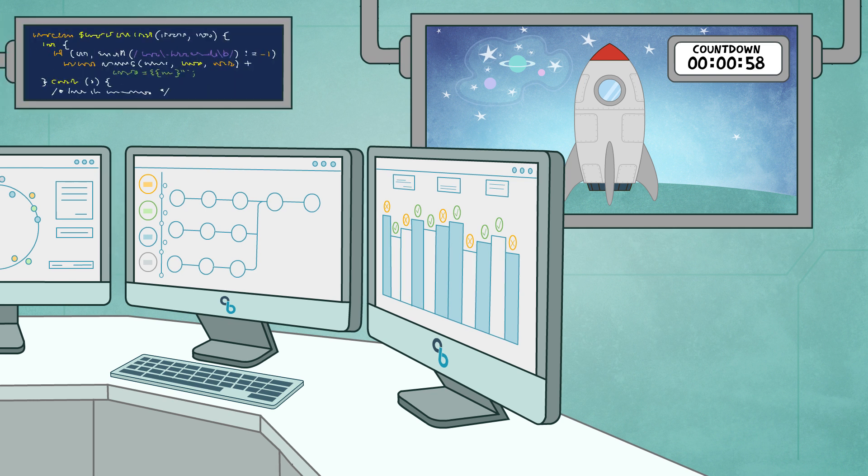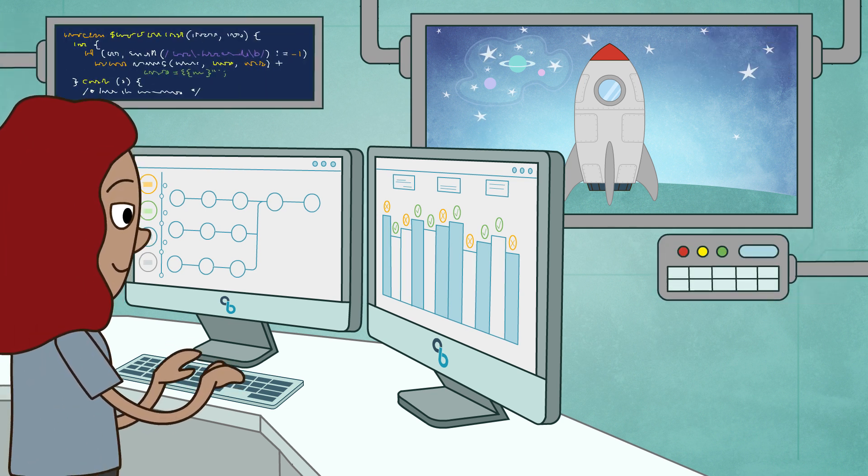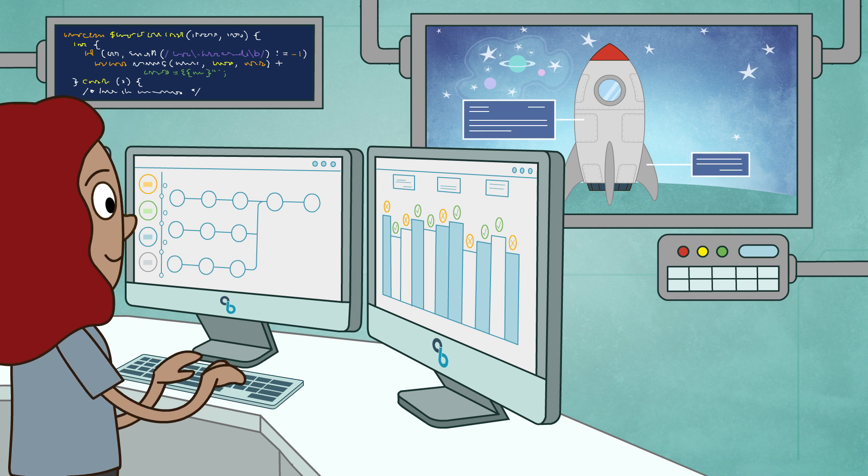Starter Kit gives you the tools you need to accelerate DevOps adoption across the enterprise and start delivering quality software fast.